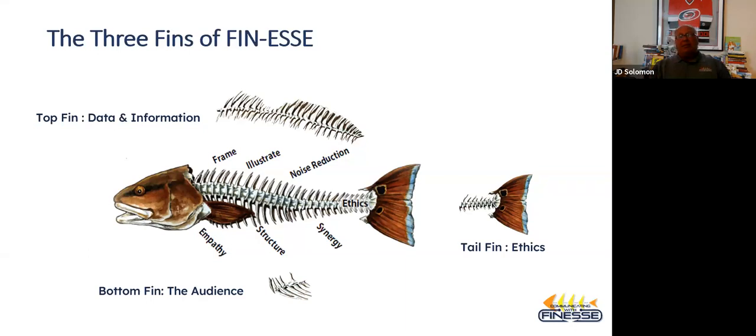At the end of the day, as technical professionals, this is a great model because not only is it cause and effect, but it puts the priorities where they need to be. The top fin is on data and information — that's what we do and know best. The second piece, the bottom fin, covers a lot of what I talked about today: how do you cater this to your audience or context? And finally, it's all got to be driven by your ethics. At Communicating with Finesse, the not-for-profit piece, this is what our community does to try to help technical professionals be better and more effective communicators and facilitators in group settings.